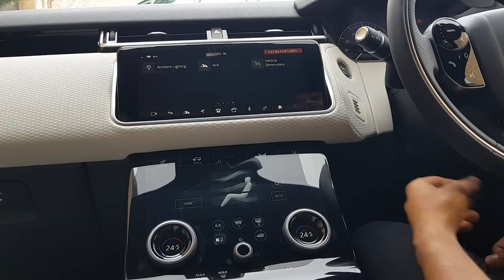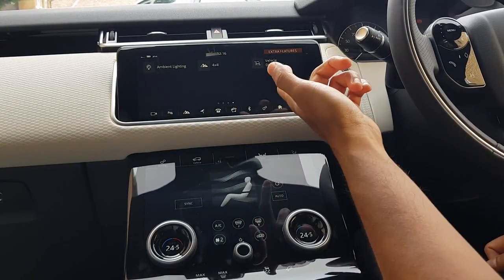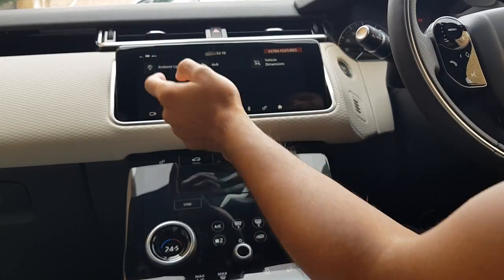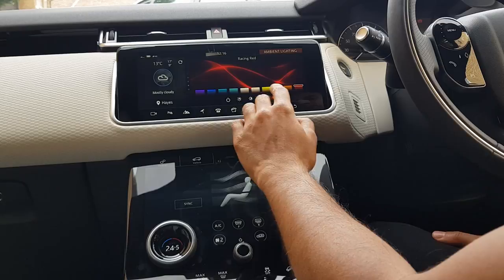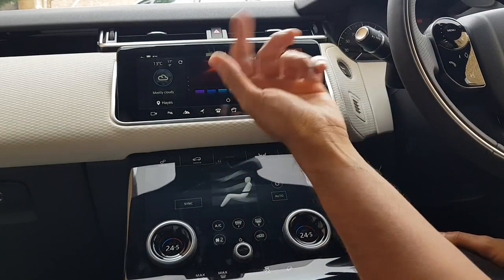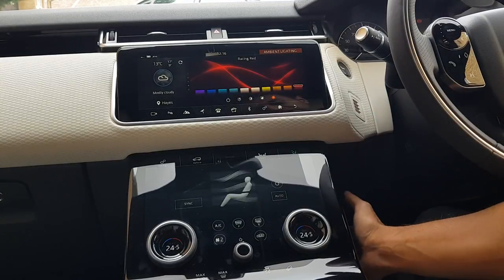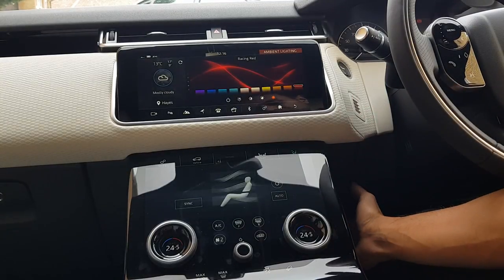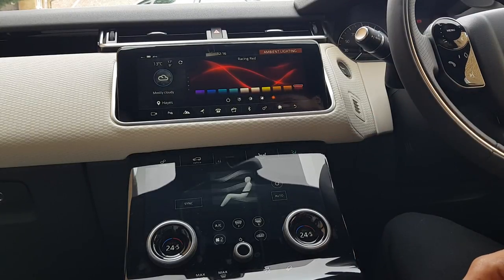Swiping along a little bit further, I've also added a custom option for ambient lighting. Although it's daytime at the moment so you won't be able to see it, you can actually select various different colors for the interior of your car. They usually come down on the inside of your front seats just behind the dashboard, and you get them around all of the doors on the car.